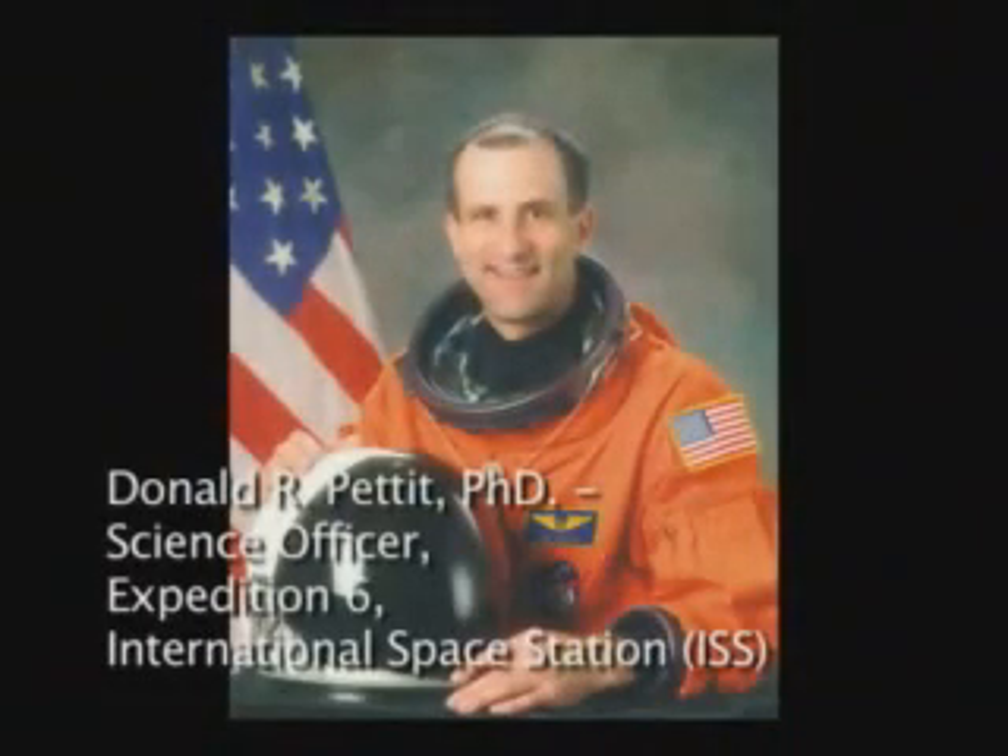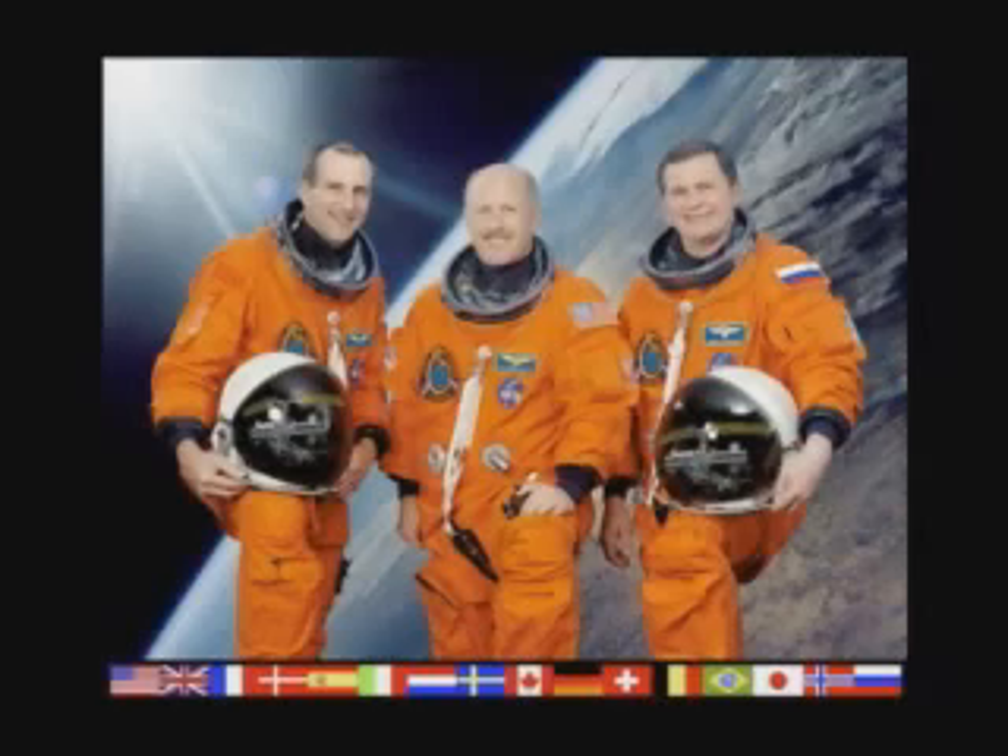I'm Don Pettit. I was fortunate enough to be science officer on Expedition 6 to the International Space Station. During this expedition, we had several kinds of science. We did programmatic science, which is well-planned and well-thought-out, orchestrated from the ground. And then we have science of opportunity — discovery science done at the discretion of the scientists on board. During our mission, we called our science of opportunity Saturday morning science.